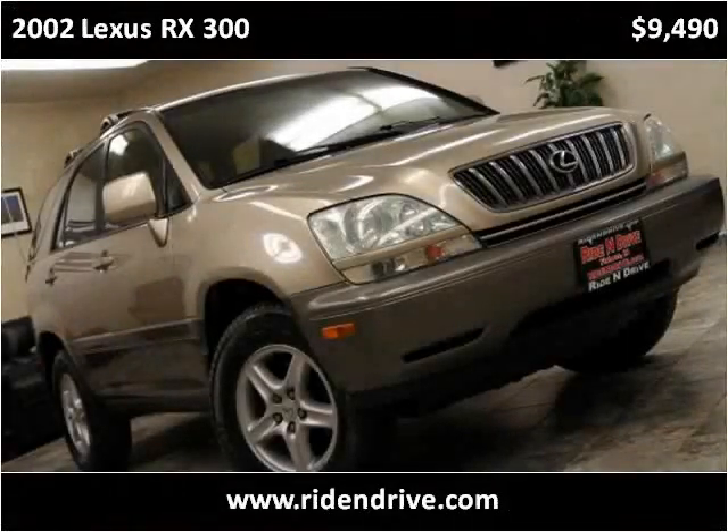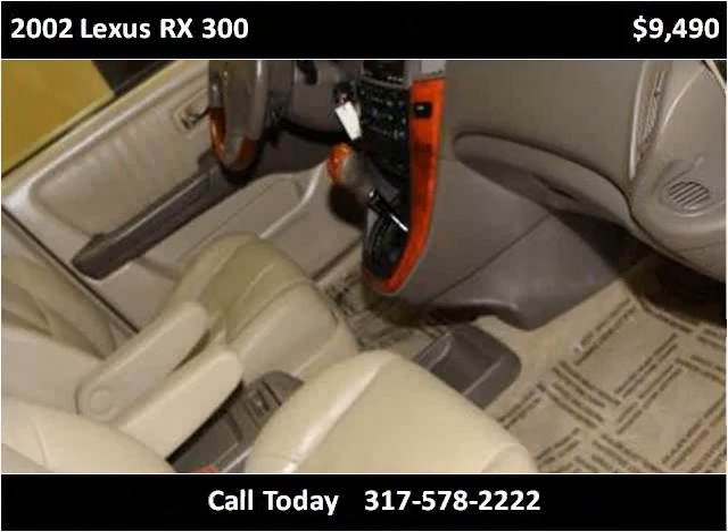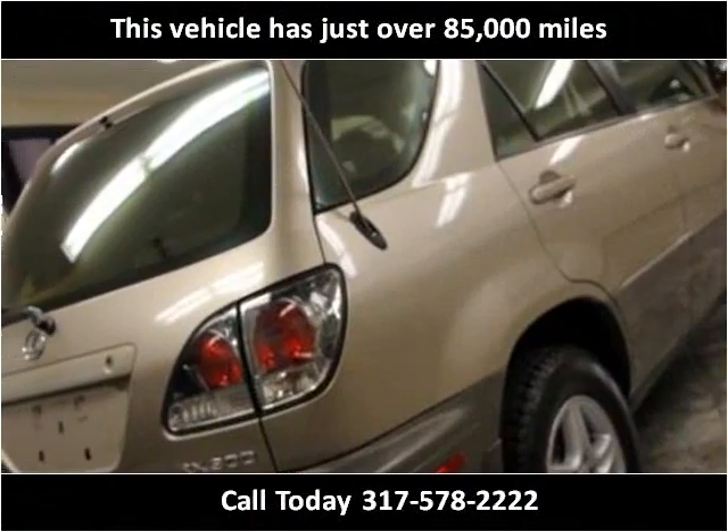This 2002 Lexus RX 300 is available from Ride and Drive. This vehicle has just over 85,000 miles.